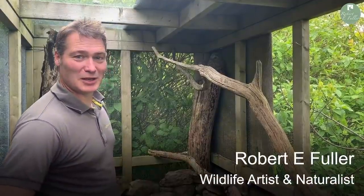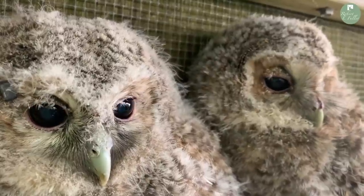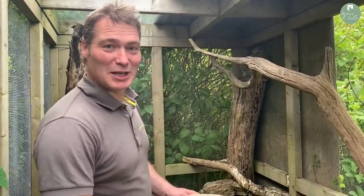Eric and Ernie have been in here a week now and they've been eating on their own and their flight feathers are getting really well developed, so today we're going to release them. I've got to capture them, put them in this bag, and take them up the ladder into the nest box.